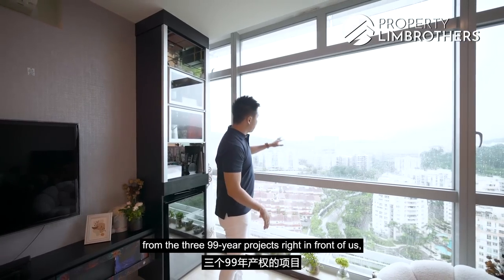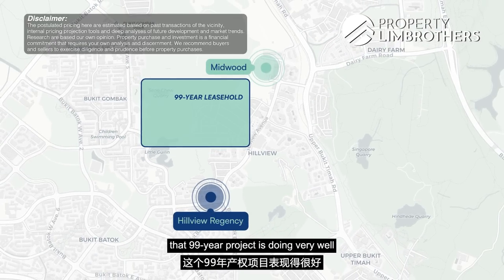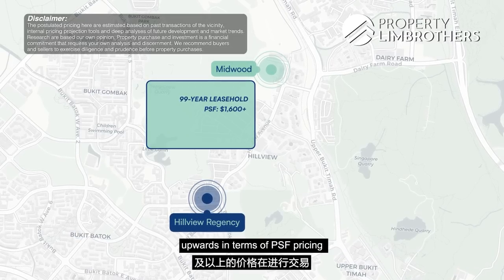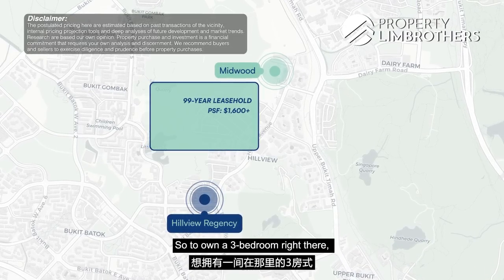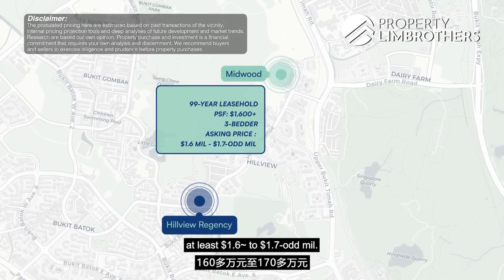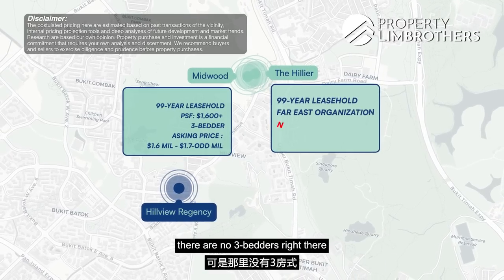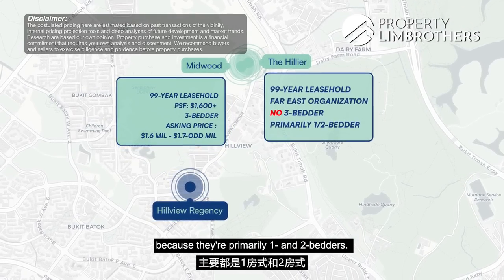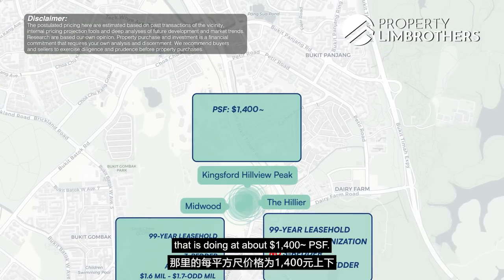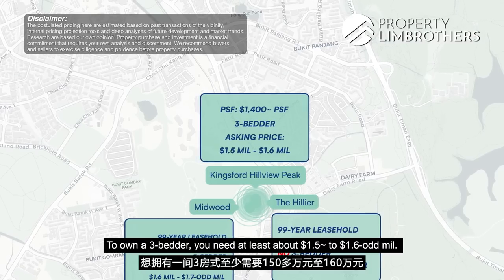Midwood Condo — the 99-year project in front — is already transacting around $1,600 psf and above, so to own a 3-bedroom there, you need at least $1.6 to $1.7 million. Healer, also a 99-year project by Far East, has no 3-bedders as they're primarily 1 and 2-bedders. Kingsford Hewitt Peak behind is transacting at about $1,004 psf, requiring at least $1.5 to $1.6 million for a 3-bedroom.